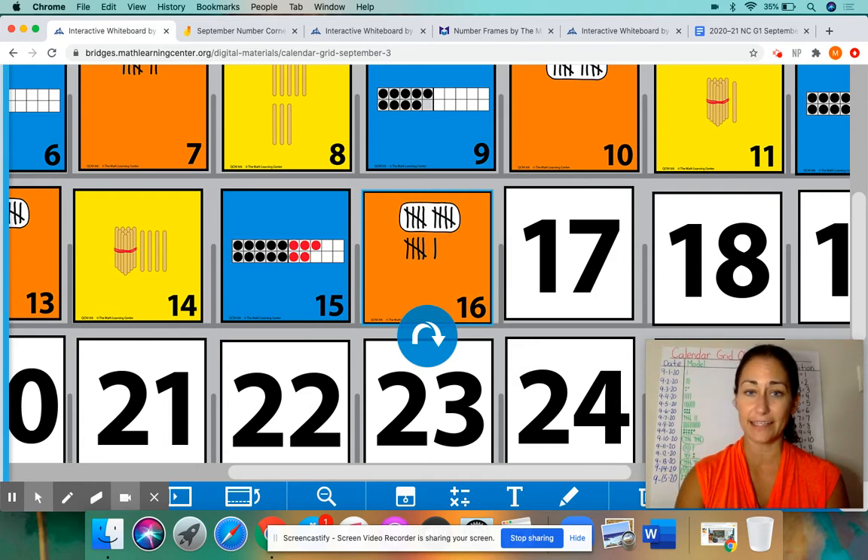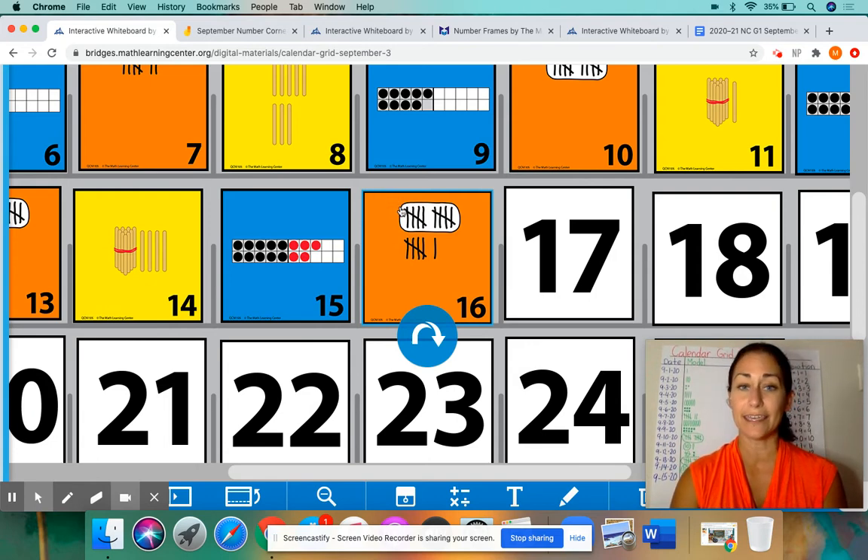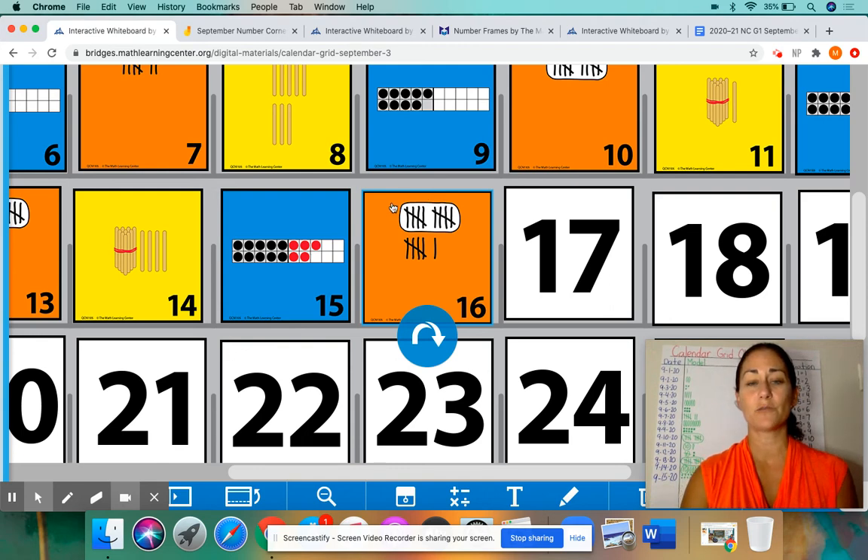Remember that fifth tally mark — you close the gate, it goes across. So we had 1, 2, 3, 4, the fifth one goes across — counting up to 10. There's that fifth one in that group. So that is why they circle this group, because we have a bundle of 10.